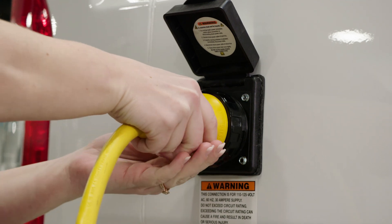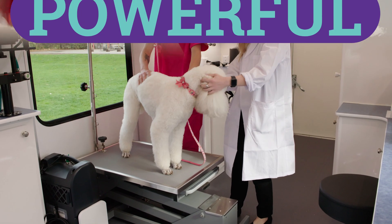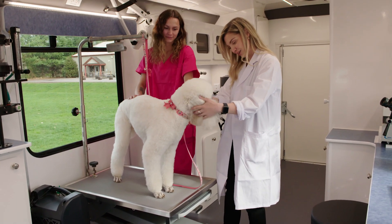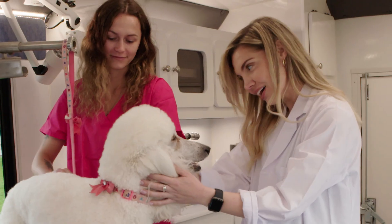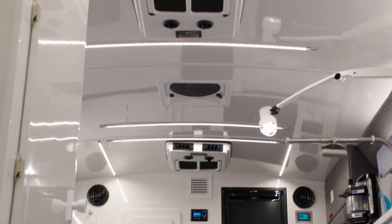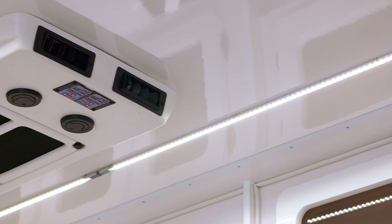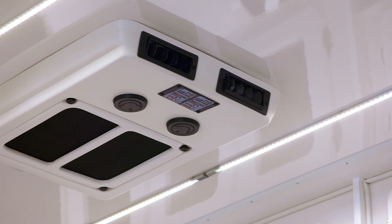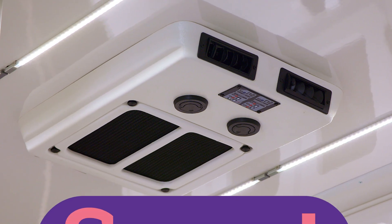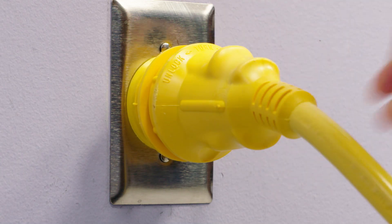Just plug your van in overnight to recharge for your next day in the clinic. Powerful — you can then work the entire next day in comfort without idling your van engine. The Clean Power System easily runs the clinic's 22,000 BTU air conditioner and optional second air conditioner for warmer climates.